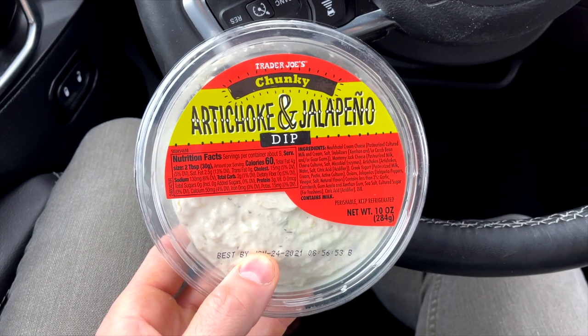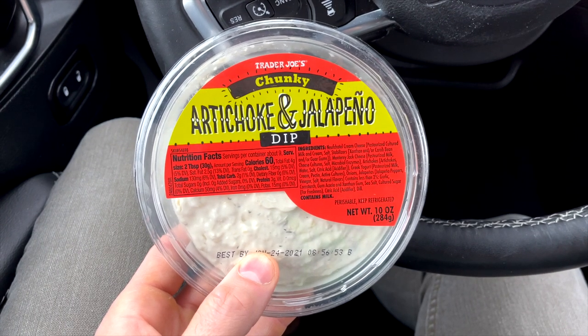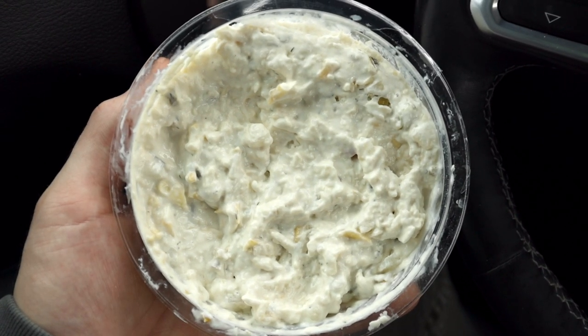Finally, we've got the chunky artichoke and jalapeño dip. I love dipping my two-minute keto crackers in this stuff — it is the perfect combination. You get the crunch from the crackers, the spiciness of the jalapeño, the chunkiness from the artichoke. It is a match made in heaven. I'll leave a link to that cracker recipe in the video description below. These are just some of my favorite low-carb keto dips at Trader Joe's — they have a ton more, so let me know in the comments if I missed your favorite.